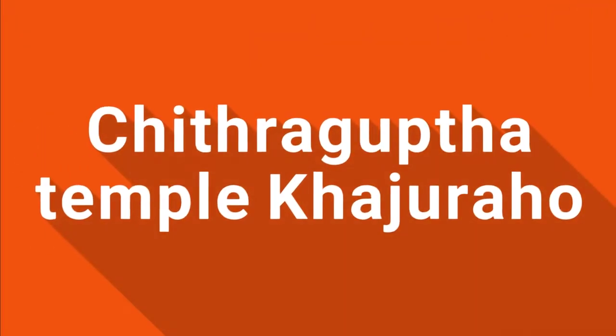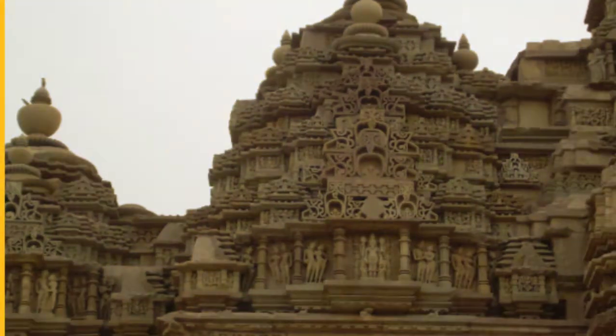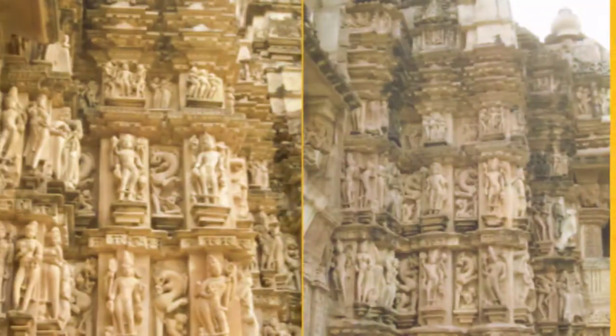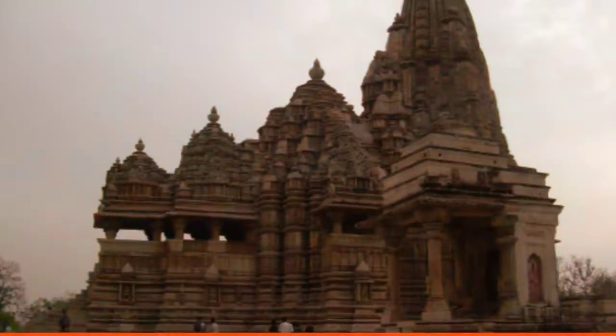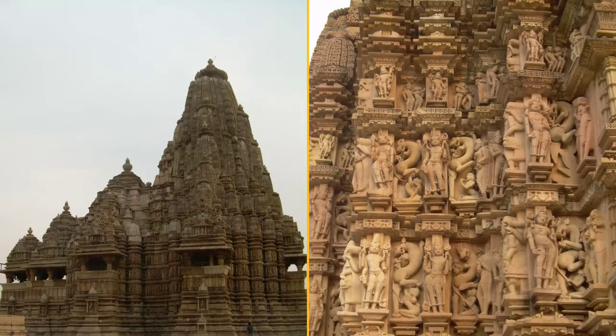Based on the epigraphic evidence, the construction of the Chitragupta temple can be dated to 1020–1025 CE. It was probably consecrated on 23 February 1023 CE, on the occasion of Shivaratri. The temple has been classified as a monument of national importance by the Archaeological Survey of India.